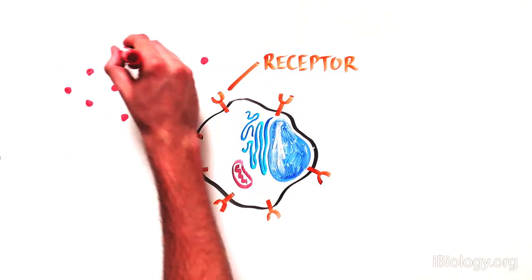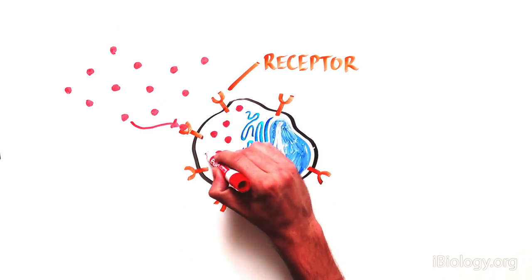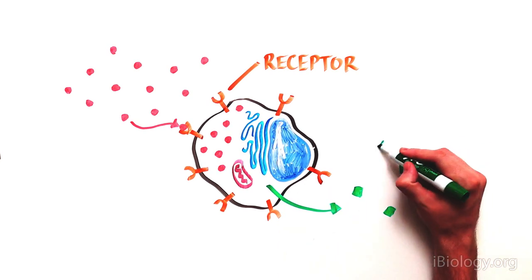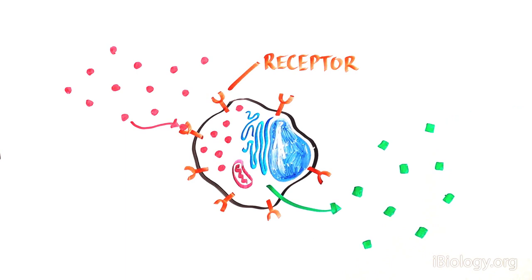We now know that cells interact with the surrounding environment through receptors on their cell surface that internalize specific molecules bound to it to influence the biology of the cell, which in some cases results in the secretion of other molecules.